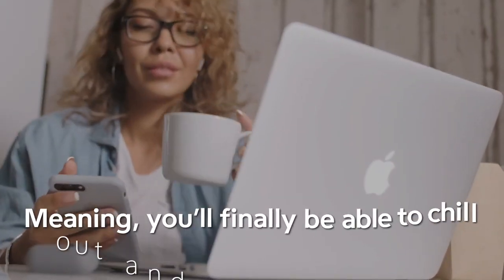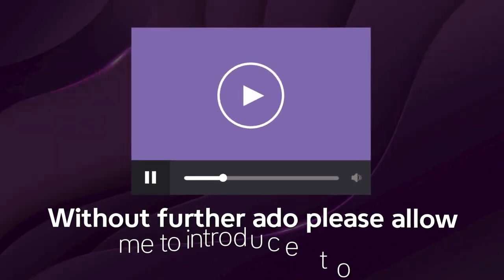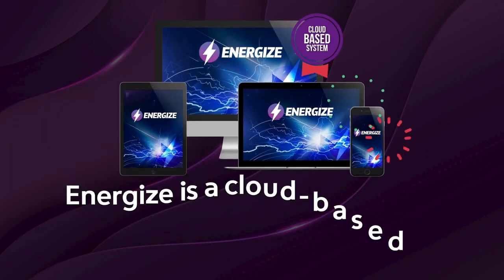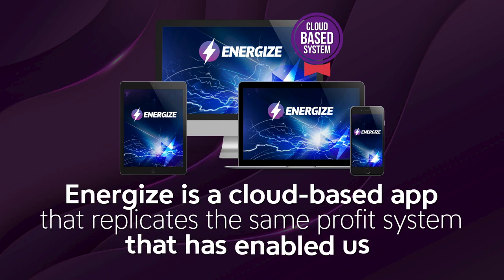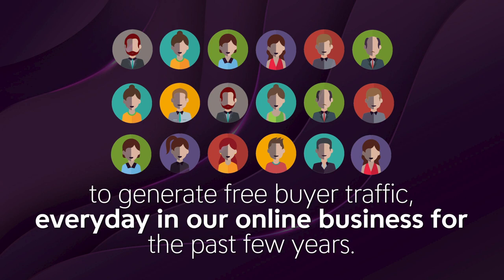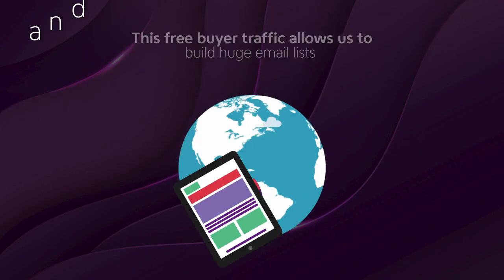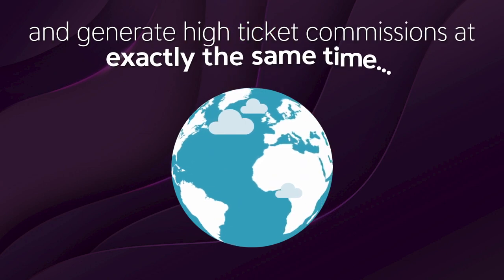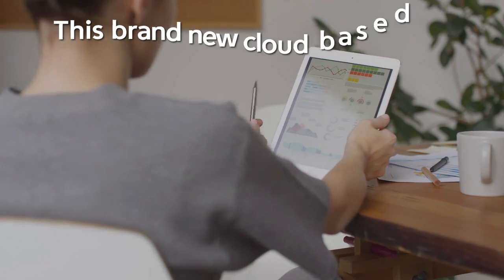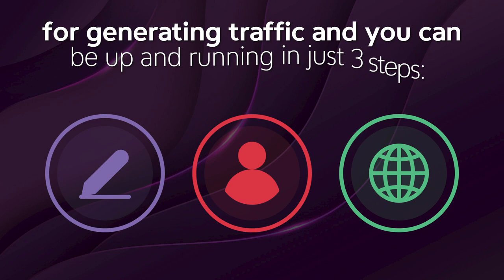You'll finally be able to chill out and live the real laptop lifestyle. Please allow me to introduce Energize — a cloud-based app that replicates the same profit system that's enabled us to generate free buyer traffic every day in our online business for the past few years. This free buyer traffic allows us to build huge email lists and generate high-ticket commissions inside one easy-to-use dashboard. Energize is your one-stop solution for generating traffic, and you can be up and running in just three steps.